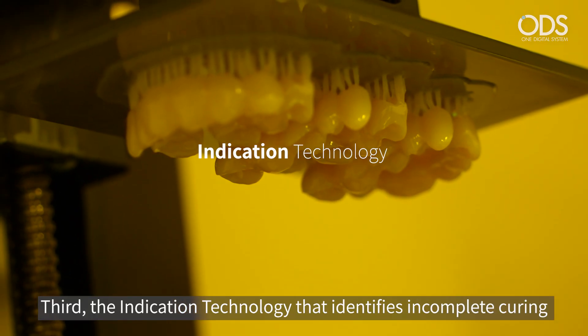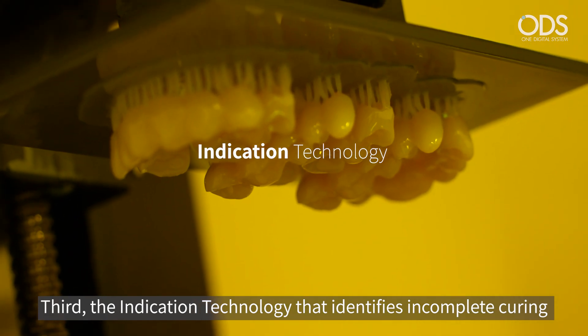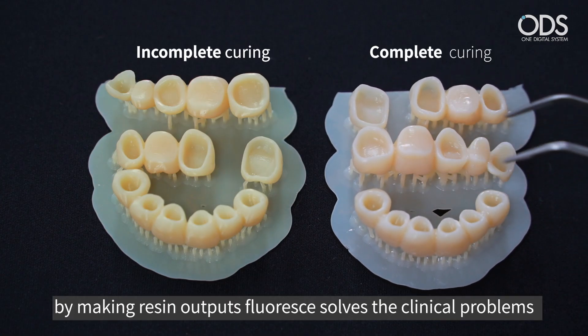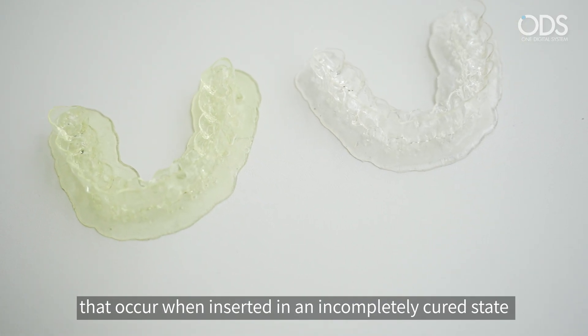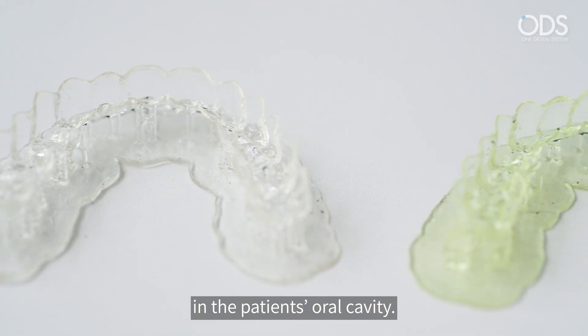Third, the indication technology identifies incomplete curing by making resin outputs fluoresce, solving the clinical problems that occur when inserted in an incompletely cured state in the patient's oral cavity.